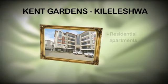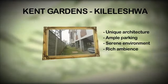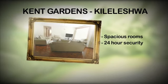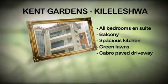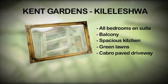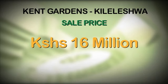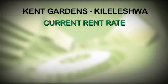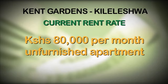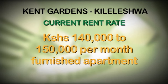Kent Gardens, located in Kileleshwa, is a residential development of apartments. Key features include unique architecture, ample parking, a serene and tranquil environment, rich ambience, large spacious rooms, 24-hour security, all bedrooms ensuite, attractive balconies, large spacious kitchen, green lawns, and cabro-paved driveways. The price is 16 million Kenya shillings. Rent rates are around 80,000 per month unfurnished, and 140,000 to 150,000 per month furnished.